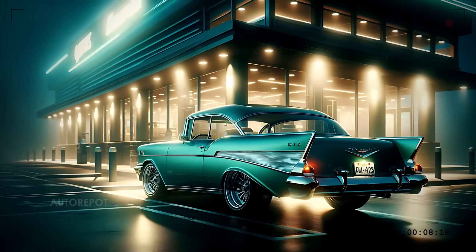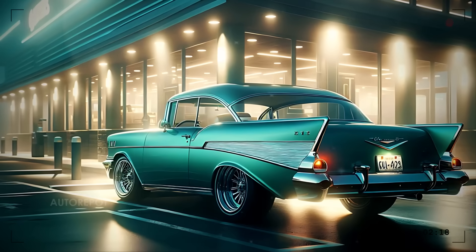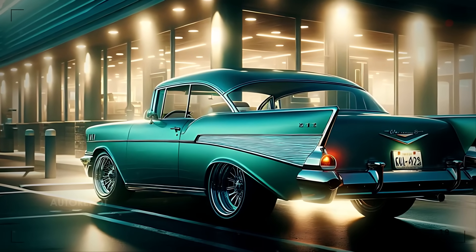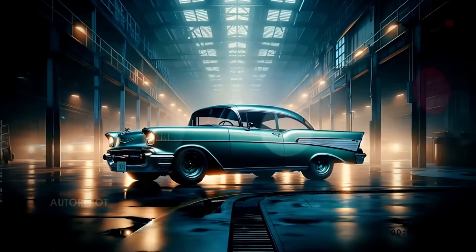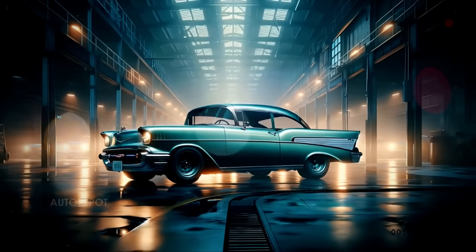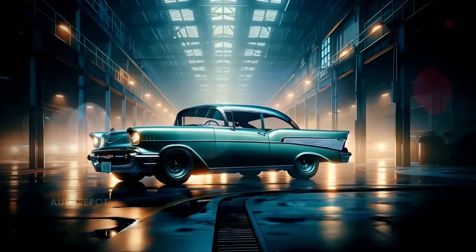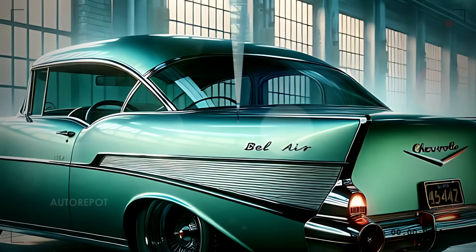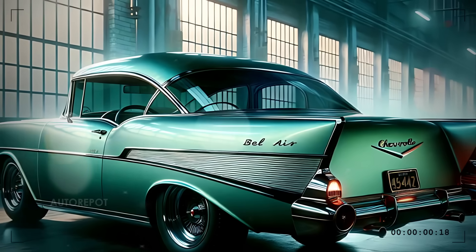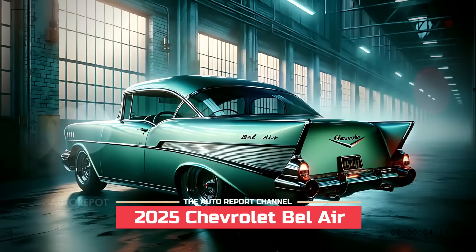Moving to the side profile, the 2025 Bel Air retains the sleek, streamlined shape reminiscent of the '57 model, but with a modern twist. The distinctive tail fins are reimagined with sharp, aerodynamic lines that give the car a futuristic edge while still nodding to its roots. The car sits on 20-inch alloy wheels that complement its retro-inspired but thoroughly modern stance.